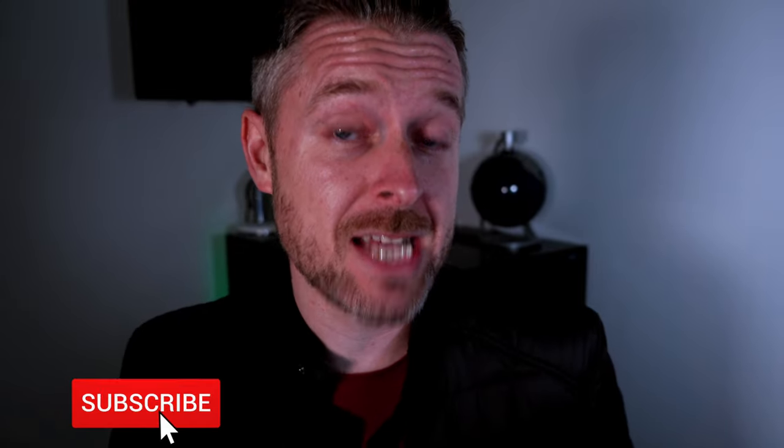Before we get into that, my name is Emilio. I am a tech YouTuber — I love technology. I release videos every single week, so if you want to make sure that you stay up to date, click on the subscription button and the bell so you don't miss out on anything.